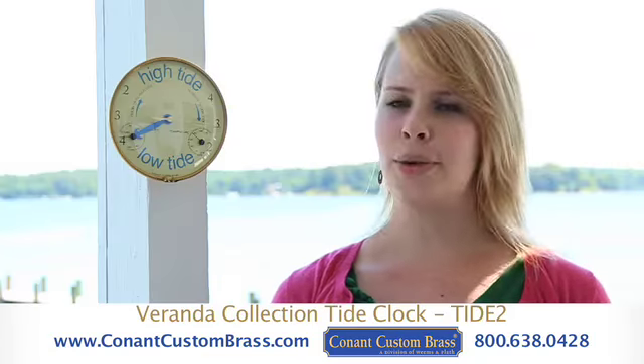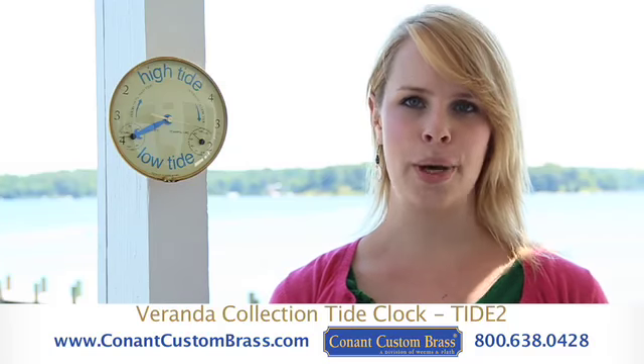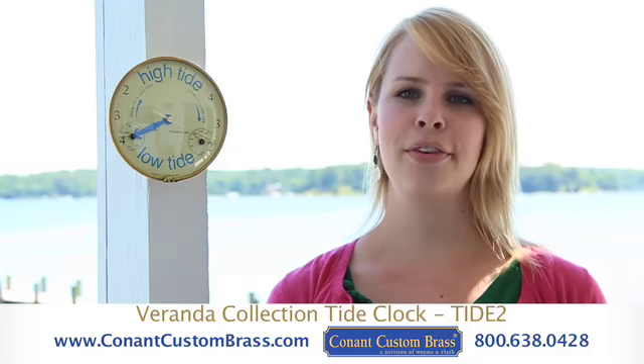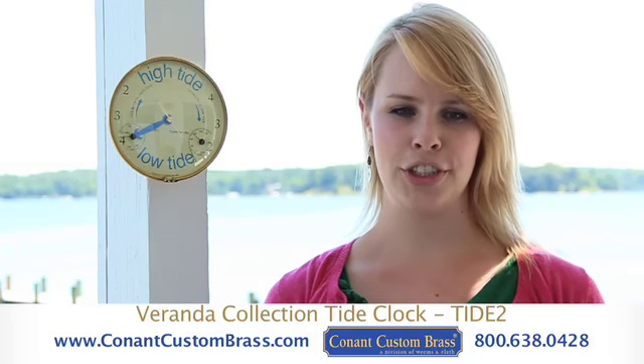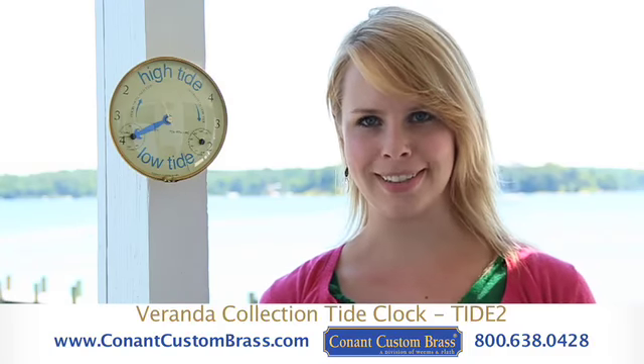This beautiful and unique piece is an excellent addition to any waterfront home and is handy for anyone who participates in activities on or near the water, be it sailing, fishing, water skiing, or birdwatching.